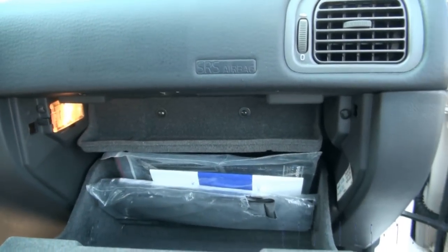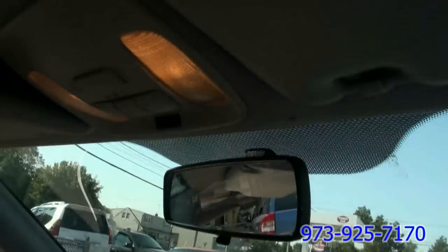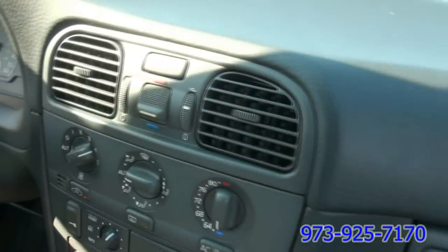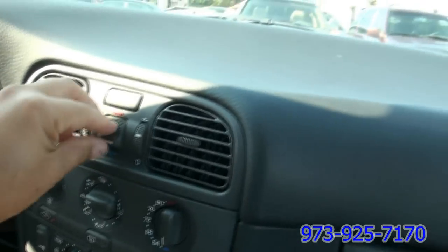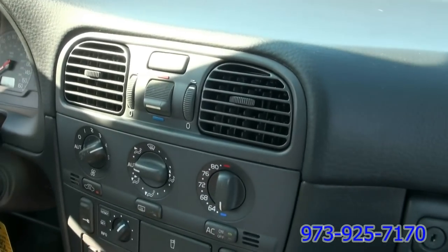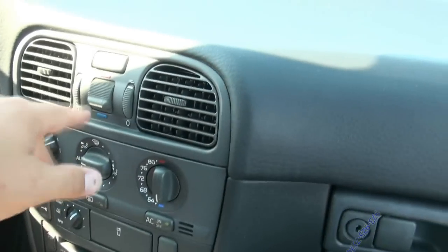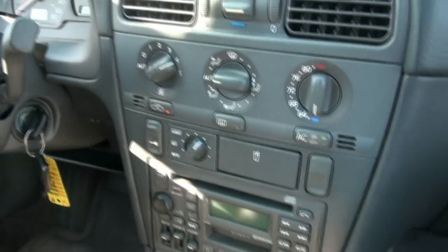And a little tray up there if you want to put pens. Has the red light up here. Another thing is you can go warmer or cooler, which I like that feature here on the S40. Of course in the wintertime, if you have the heat going and you want some cool air on your face, you can also do it that way.